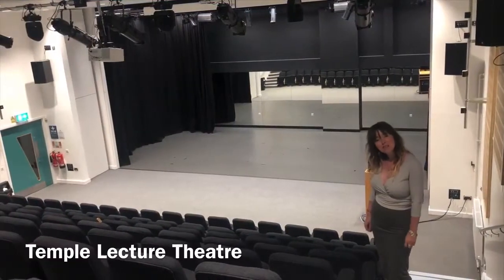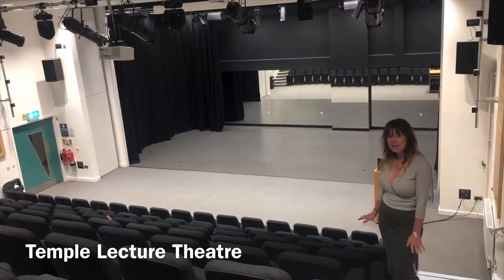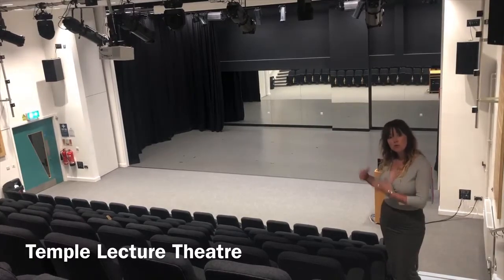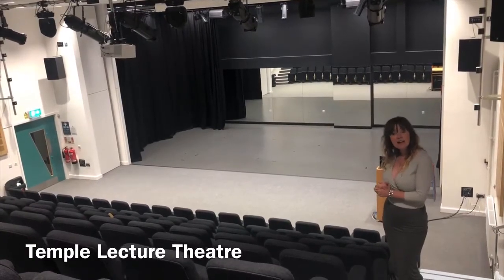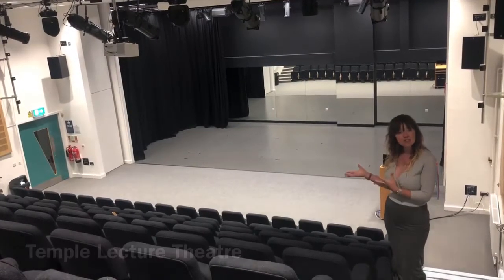Welcome to Temple Lecture Theatre and Drama Studio. This space is used by our drama students for their lessons, but it's also used for talks at the start and end of the year, during the week for tutor time talks, and also by the academic academy for guest lectures.